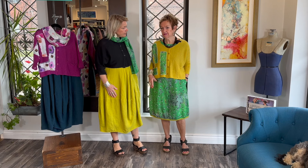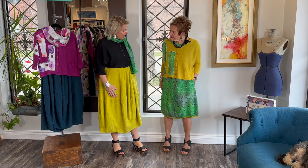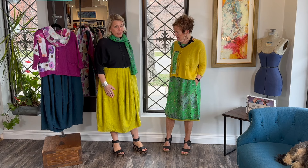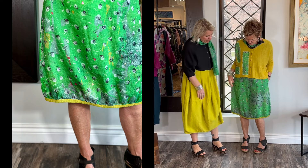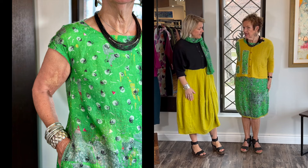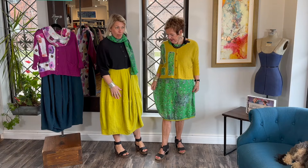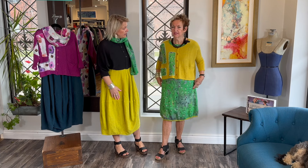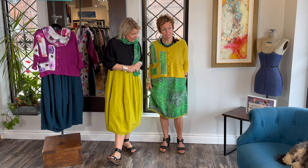I kept the earrings on too. What a dress — it's such a beautiful dress! Oh my goodness, and look ladies, they did the linen here too in the chartreuse, which is so beautiful. That contrast — the lines are just gorgeous. It's really fitted here and then you've got all this volume, and then these cap sleeves. This is an extra small — small, medium, large — 100% linen.